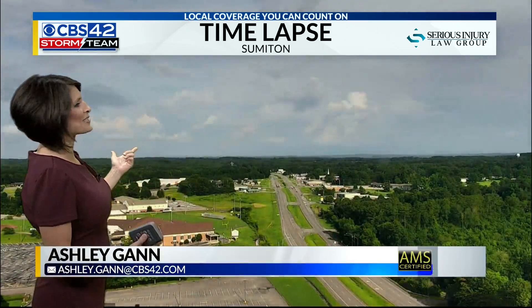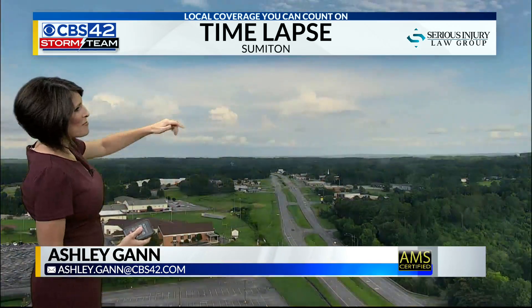Jack saw some of the Summiton today. This is our time-lapse from up there. We even had some visitors at our SkyCam — look at that buzzing around there.